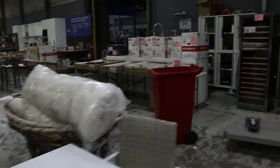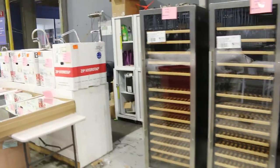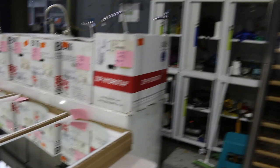There are some big wine fridges up the back — 450 litre, dual zone, wooden racks, key lock. To the left, a lot more of those Zip Hydrotaps and Billy taps — chilled, sparkling, boiling — all with factory warranties.